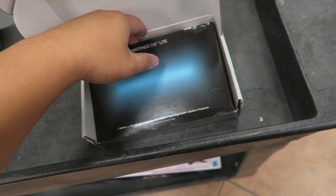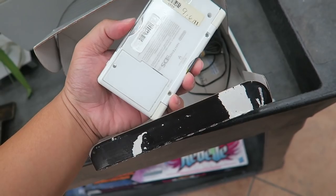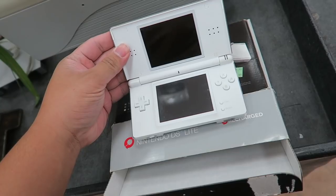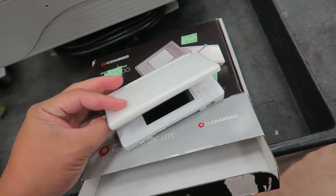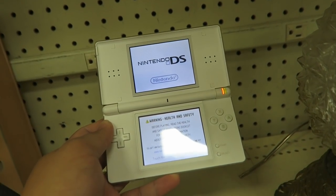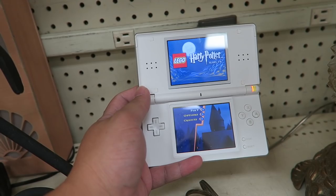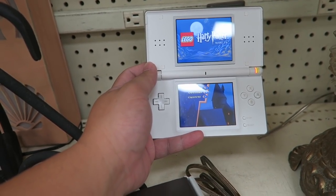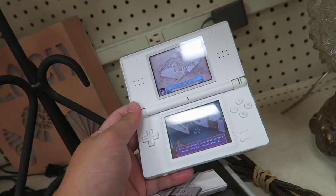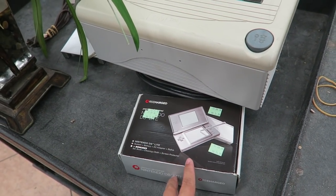I wonder if this Nintendo DS is actually in here. No way — Nintendo DS Lite! Check it out, you guys, I think it's working. Let's see if the game works. Totally works! It even has the Lego Harry Potter game in it. I unplugged it and it does hold charge. I might get this, but I'm probably just going to leave it because I don't know if the kids will even play it.